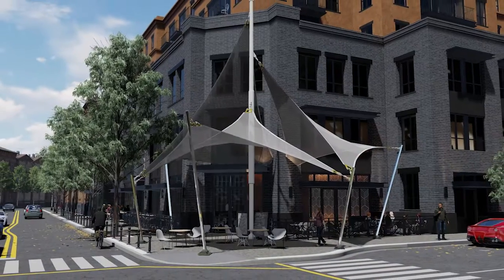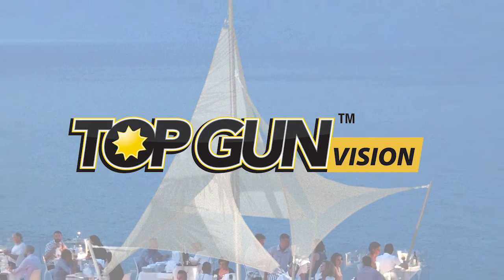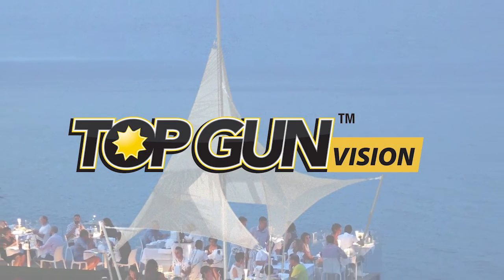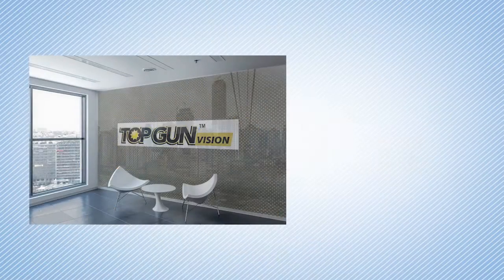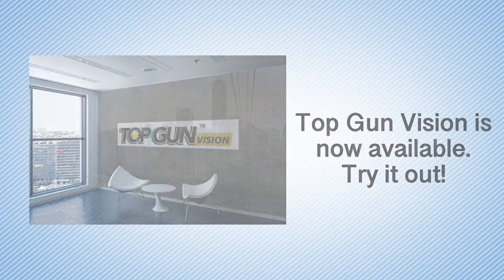For the best of both worlds, blocking most light but providing see-through visibility, Top Gun Vision is the perfect choice for a shade screen or side curtain, allowing just 8% of the light through while blocking most of the harmful UV rays.